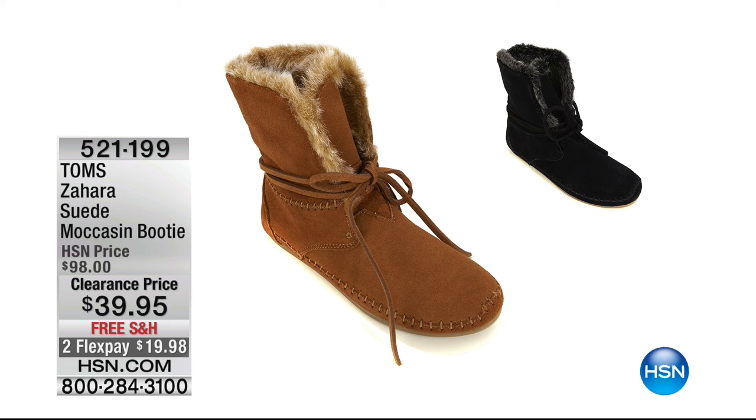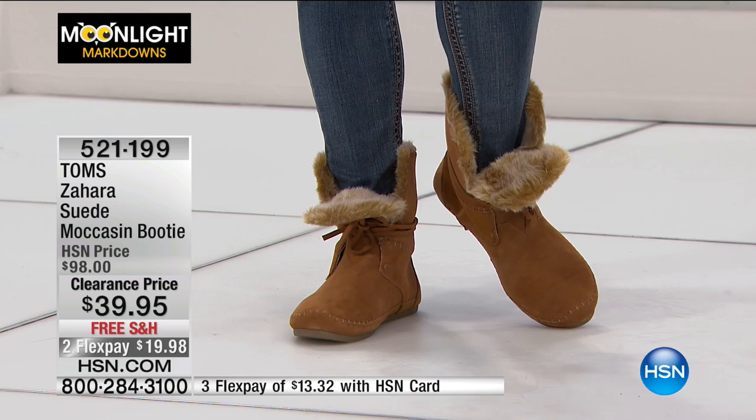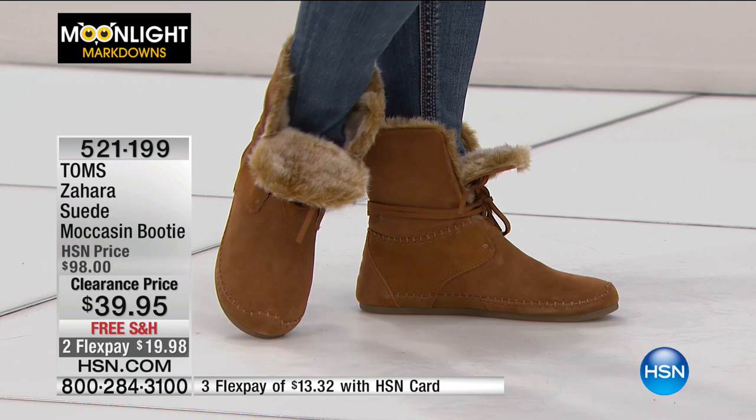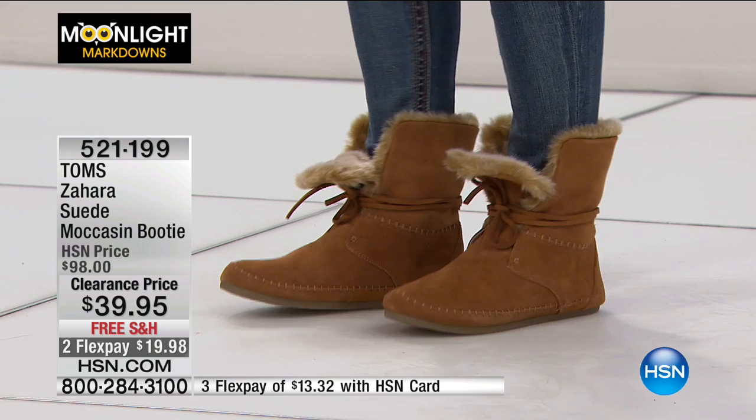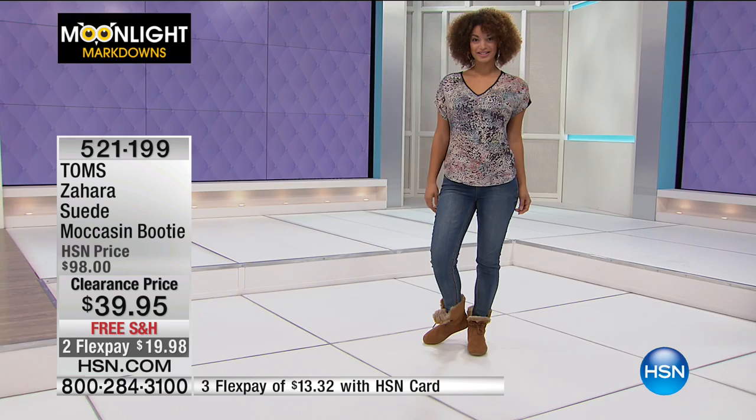Toms was here with some really great boots. This is the Sahara Suede Moccasin Booty at only $39.95. This is everything you love about Toms. You love their mission — simply called One for One: for every pair of shoes they sell, they gift a pair to a child in need. You may have seen Toms featured on news programs and TED Talks. It's a wonderful way to share your love of shoes. The moccasin booty is fun, comfortable, and super cute, and it's over 55% off.